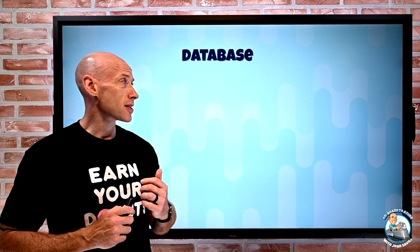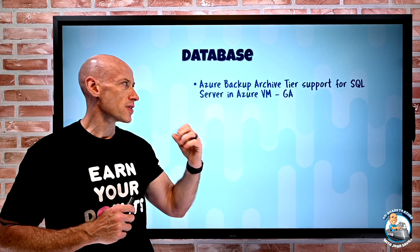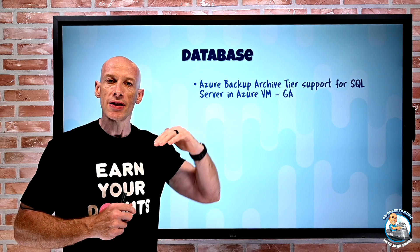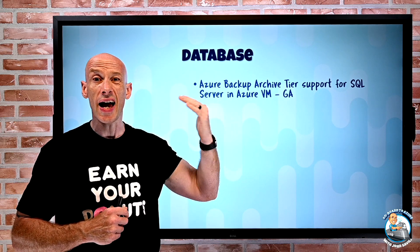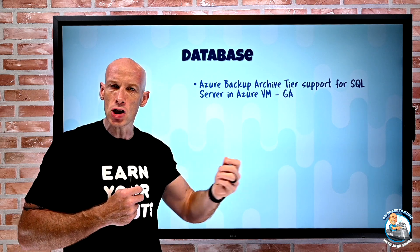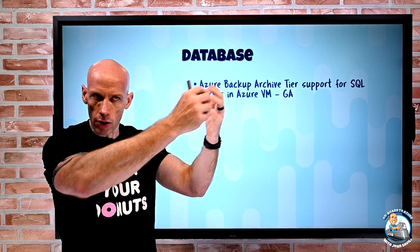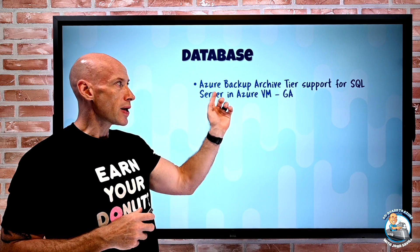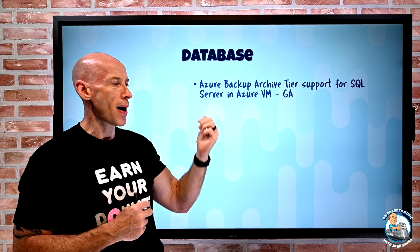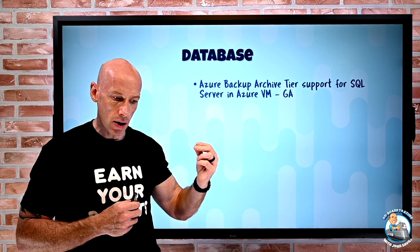On the database side, Azure Backup now has archive tier support for SQL Server running in Azure VMs. Storage has different tiers — hot, cool, and archive — where archive is the cheapest but essentially offline; you have to rehydrate it back to cool or hot to use it. For longer-term retention of SQL Server backups from SQL running in Azure VMs, you can now move them to the archive tier.